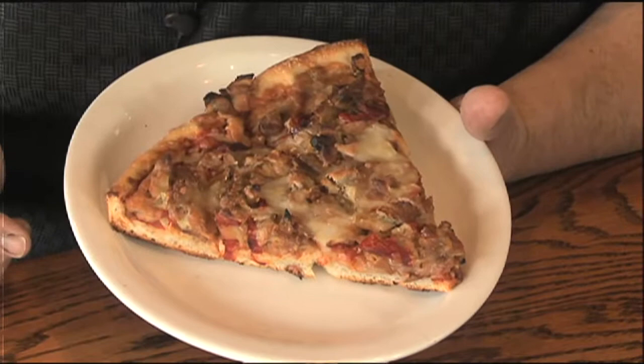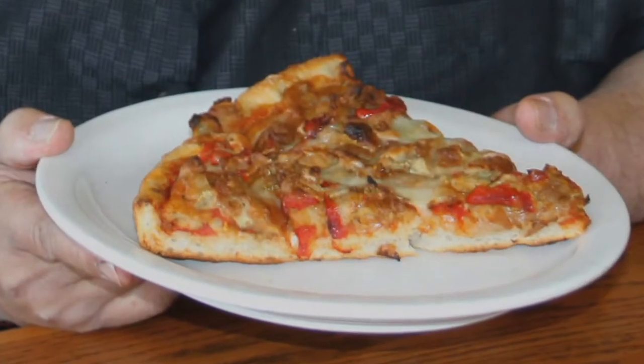Chicken parm pizza — enough said. Eggplant and roasted pepper — I love eggplant any which way. And taco pizza? Sí señor!